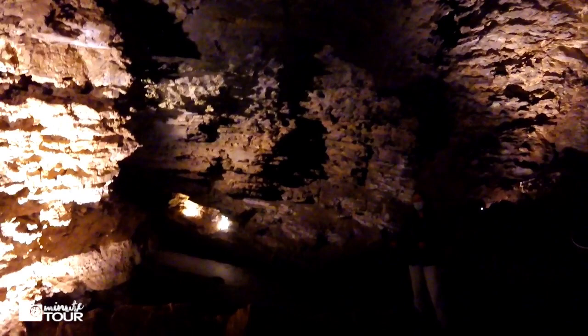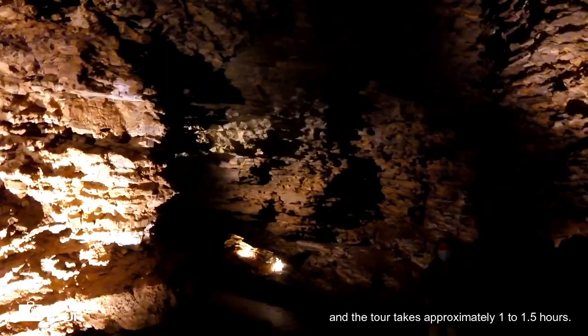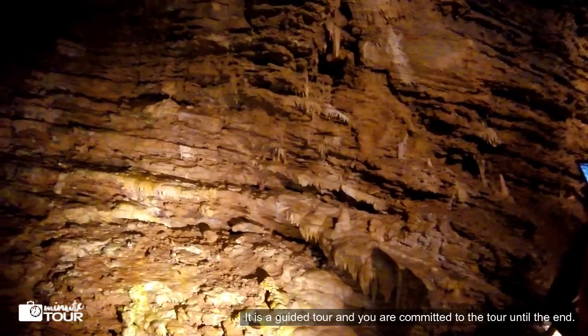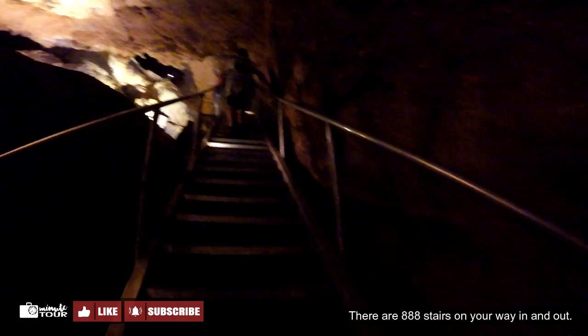During the tour, you'll visit nine rooms of the cave and the tour takes approximately 1 to 1.5 hours. It is a guided tour and you are committed to the tour until the end. There are 888 stairs on your way in and out. But don't worry — there are plenty of stops that will give you a chance to catch your breath and provide many photo opportunities.